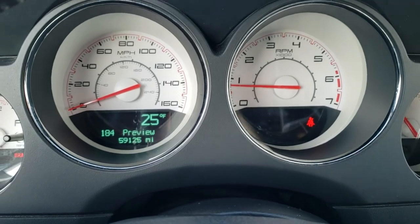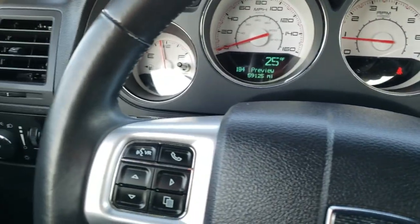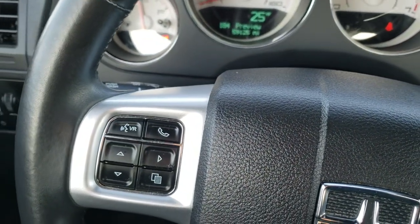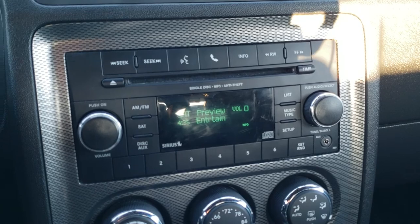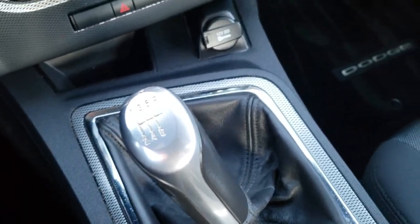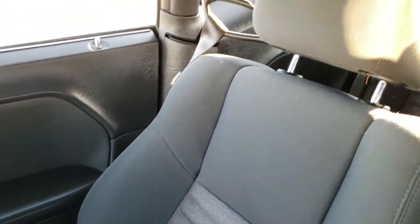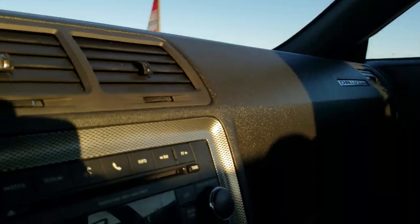This car has 59,125 miles. You get the white-faced instrument cluster, the leather-wrapped steering wheel, cruise controls on the right, Bluetooth and information center controls on the left. It comes with AM, FM, and Sirius XM radio capabilities, and climate controls right here. This one does have the six-speed manual transmission. Passenger's side floor mat and seat are in excellent condition. Smells very clean inside this car — I don't think it's ever been smoked in. Headliner's in nice shape. You do get map lights up there, and this is a push-button start as well.